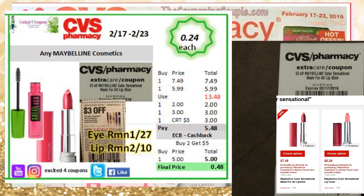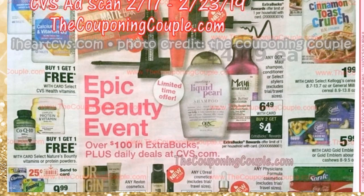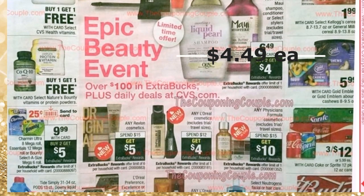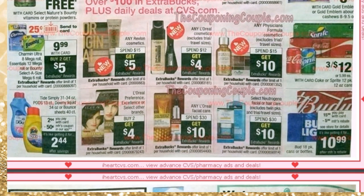Continuing with the ad, any OGX and Maui shampoo is buy two, get $4 ECB. Each is $4.49, but I haven't seen any coupons for that. If you want to use the CRT we all got — spend $30 and it deducts $10 for L'Oreal or Maybelline — there's a lot of deals in this section from cosmetics, facial care, and hair care. I'll post a separate video when I create the best deals.